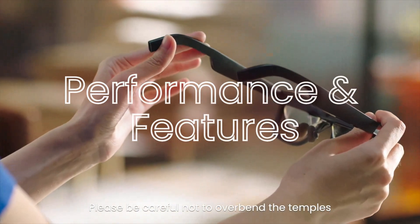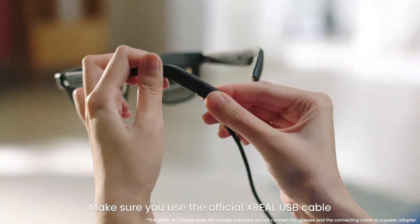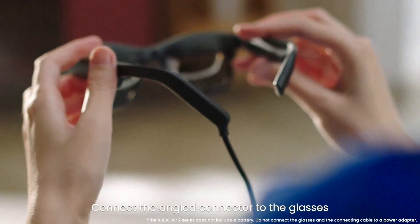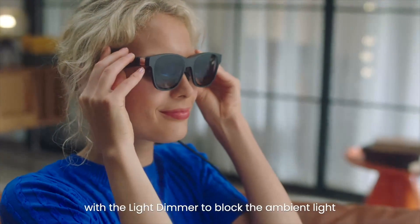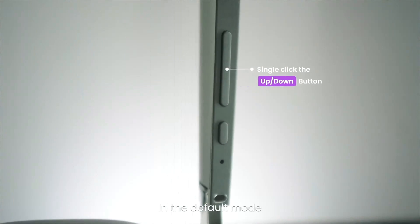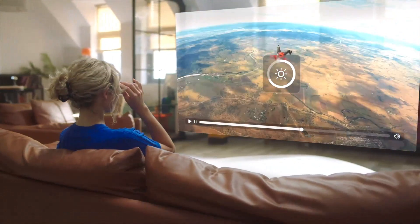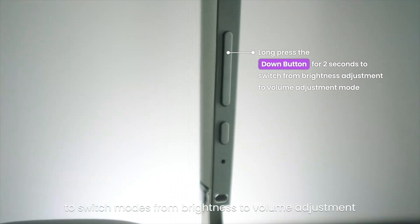Performance and Features. The XREAL Air 2 Pro excels with powerful processing capabilities that handle AR applications smoothly. The glasses are equipped with intuitive gesture controls and voice commands, enhancing user interaction. Battery life is decent, providing several hours of continuous use. Additional features like eye-tracking and spatial audio further enhance the immersive experience, making it a top contender in this category.